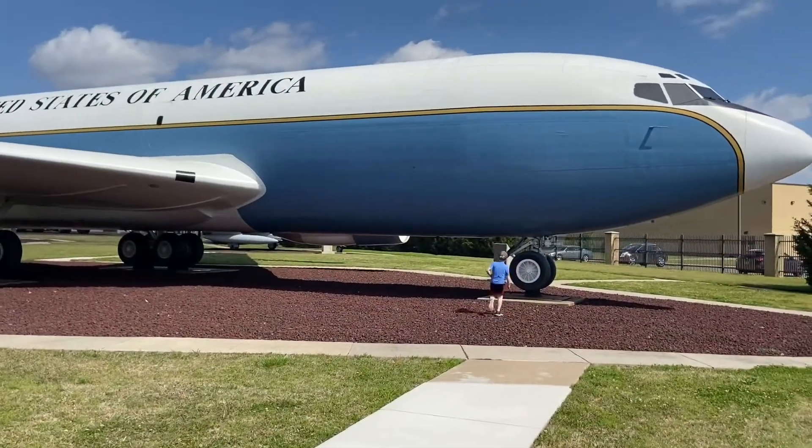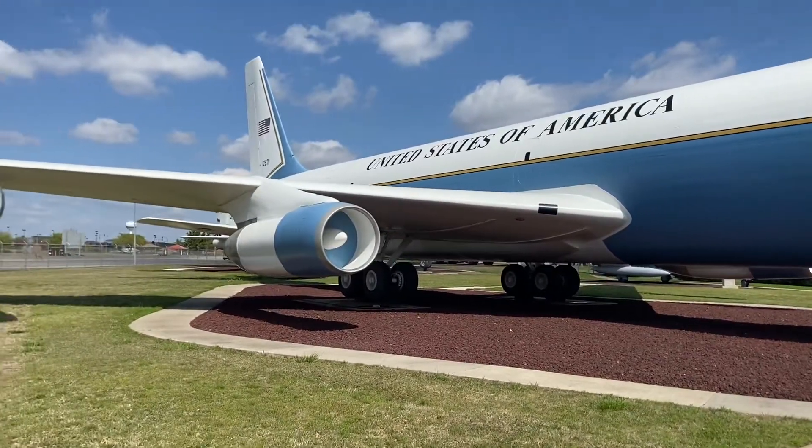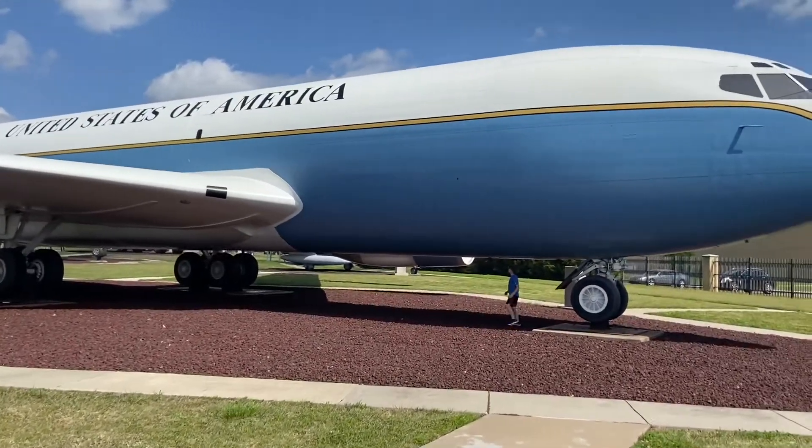Does this plane look familiar? It may look like it, but it's not Air Force One. It's actually a C-135.